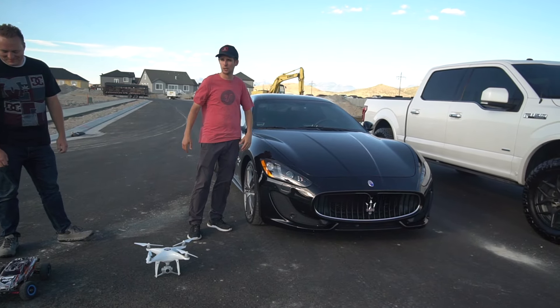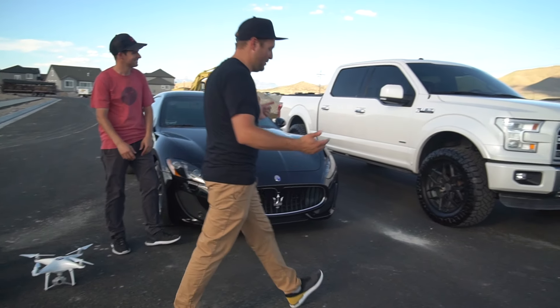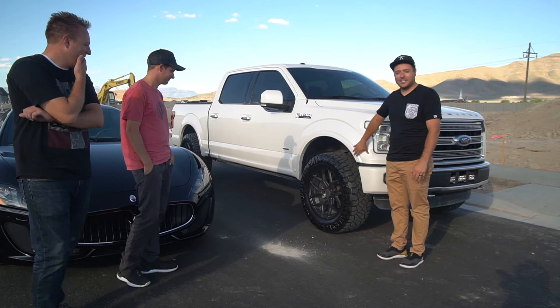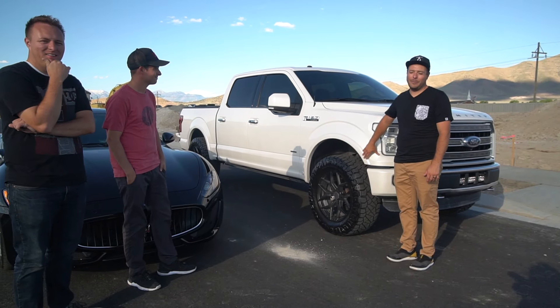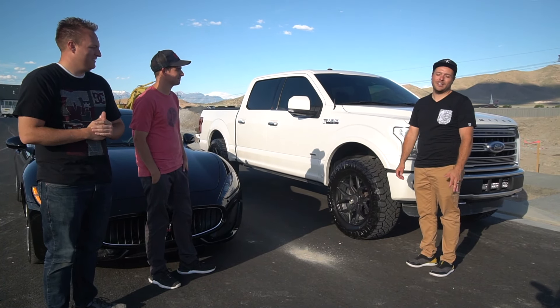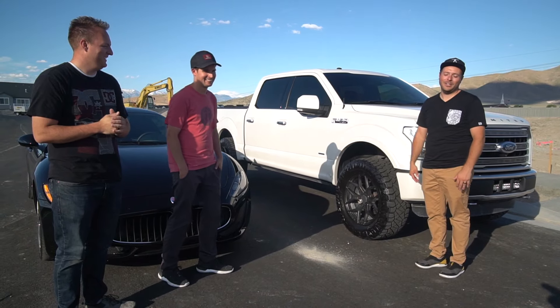This is my truck — I think it's got 365 horsepower and 410 foot-pounds of torque, big tires, big wheels. Let's just see what happens. I'm pretty sure it's gonna get smoked, but it's gonna be a fun video anyway.